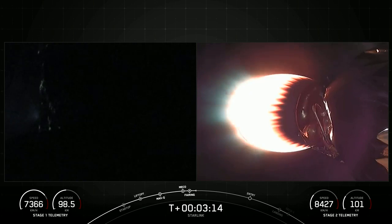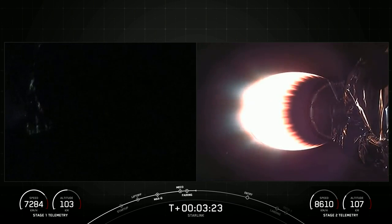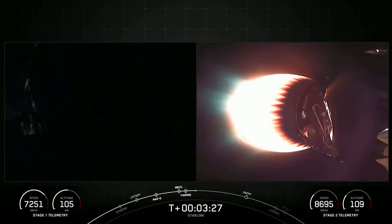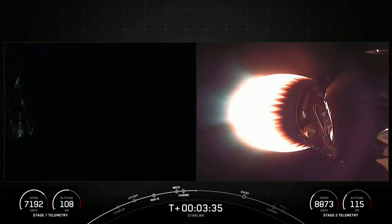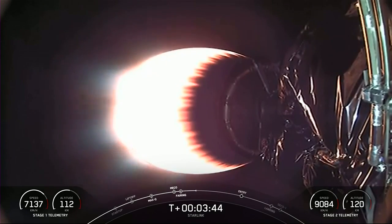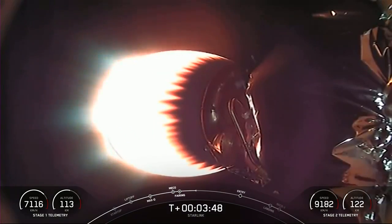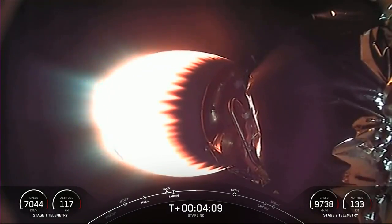Both stages are on nominal trajectories. On the left-hand side of the screen is the Falcon 9 first stage, and on the right is the MVAC engine on our second stage, carrying our Starlink satellites to their desired orbit. The MVAC engine is continuing its burn, which will last for another couple of minutes. You can read the velocity on the bottom right-hand side of your screen, which is continuing to increase.